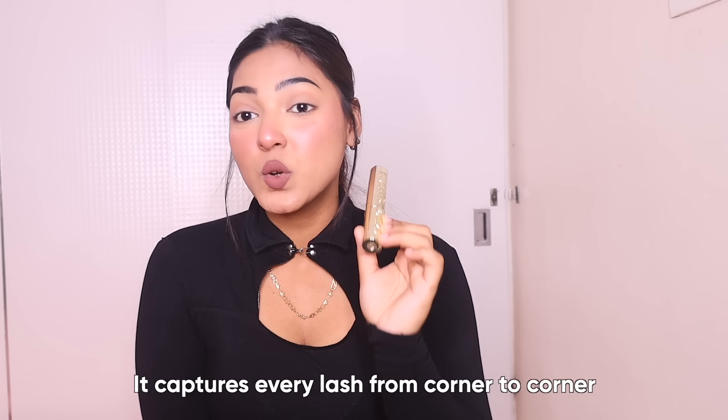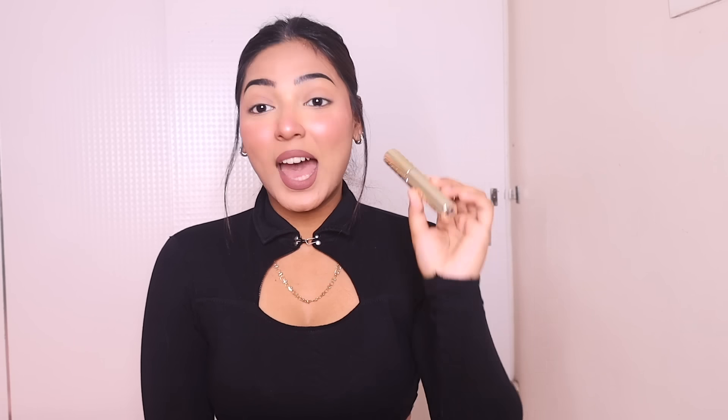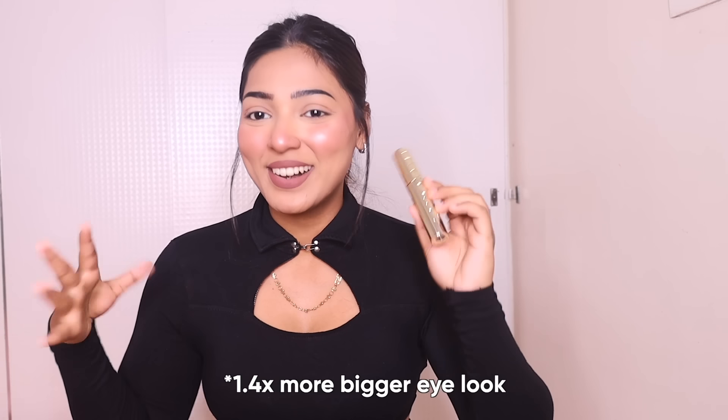If you guys have been following me, you all know that I have pretty small lashes and it's really difficult for me to find the right mascara. But this mascara captures every lash from corner to corner, opens your eyes, and makes them look bigger and wider. It says it will give 1.4 times a bigger eye look, which I was really excited about — and it really does that.